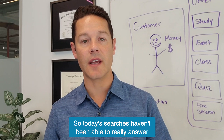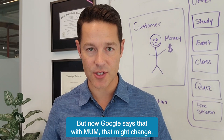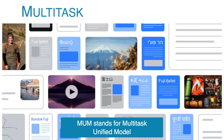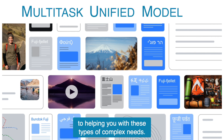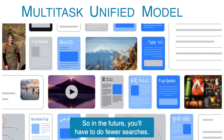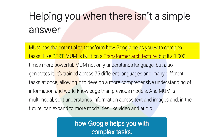Today's searches haven't been able to really answer this type of stuff, but now Google says that with MUM, that might change. MUM stands for Multitask Unified Model, and they say they're getting closer to helping you with these types of complex needs. In the future, you'll have to do fewer searches. According to Google, MUM has the potential to transform how Google helps you with complex tasks.